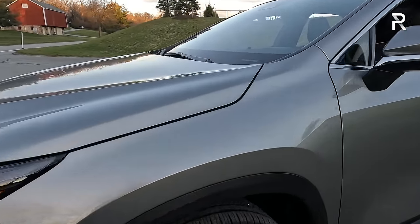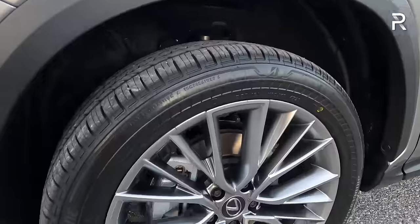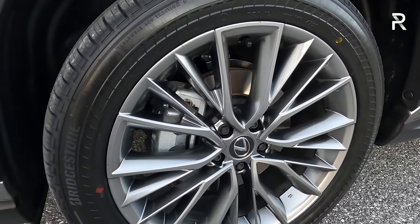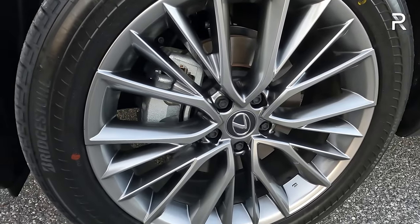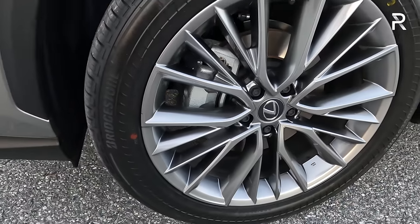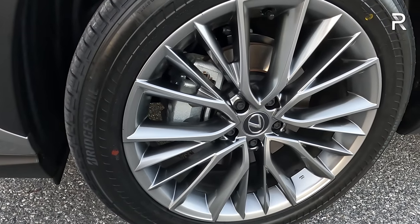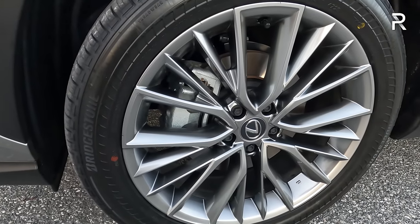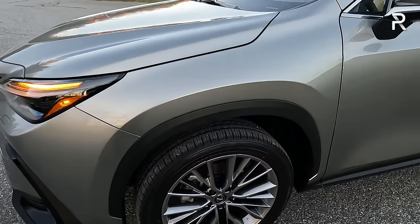The wheels on the luxury package are a 20-inch multi-spoke design with a silver gloss finish, wrapped in 235/50 R20 Bridgestone all-season tires. I don't particularly love the look of this wheel — the 450H+ and F-Sport models have better-looking wheels. I'm hoping Lexus will update the wheel design for these luxury package models when they refresh the car.